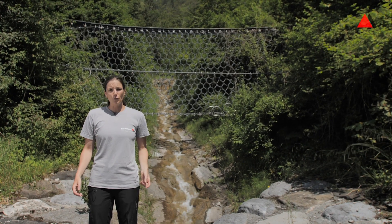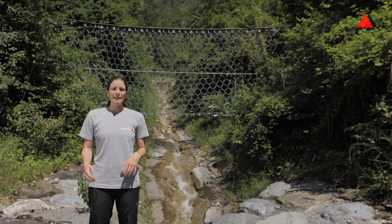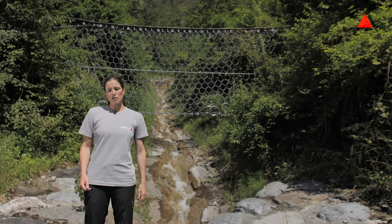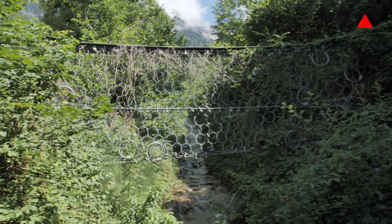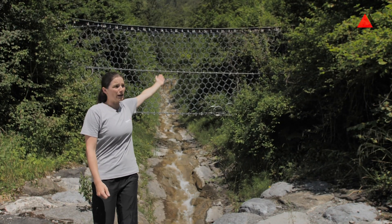To retain a certain amount of volume they need more than one flexible debris flow barrier. In this case there are three barriers in a row installed. We just passed barrier number one underneath and barrier number two, and as you can see up here is barrier number three.